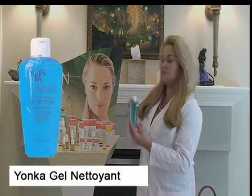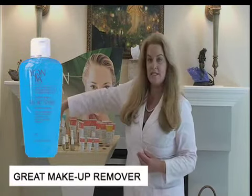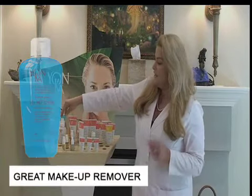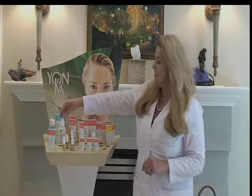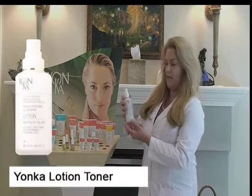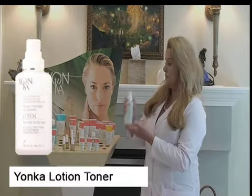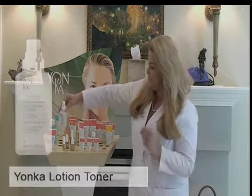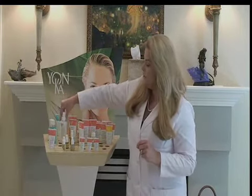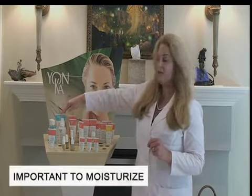The Gel Nettoyant is a gel cleanser, and it's a really wonderful one. It's also an eye makeup remover and it works really well. It does not irritate the skin — you want to be very careful not to irritate your skin when you have acne. You do want to kill bacteria, calm the skin, and reduce the redness. The lotion toner is wonderful for that, and it's very important to replace the acid mantle and normalize the pH of the skin after cleansing.